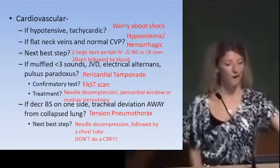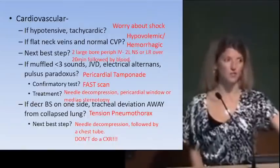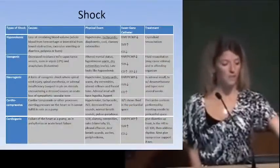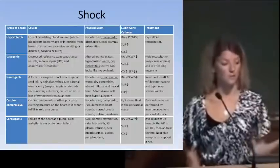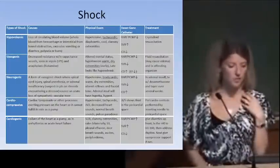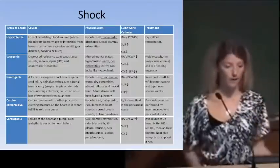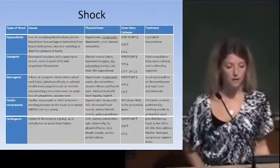Review the differences between types of shock — it comes up in test questions, particularly distinguishing neurogenic shock after spinal cord injury versus hypovolemic versus cardiogenic. Pay attention to physical exam findings — whether heart rate is high or low — and to what pressures would be measured by a Swan-Ganz catheter.